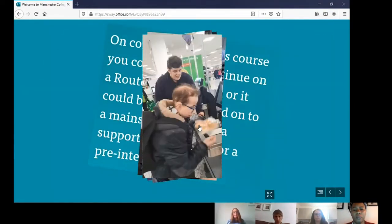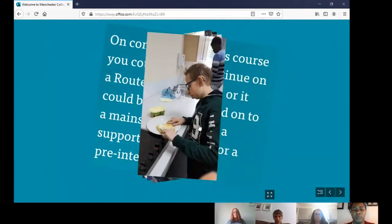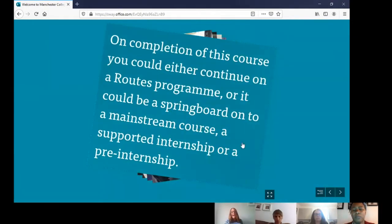We like to get out as often as we can. On completion of this course, students can either continue on a Roots programme, or it could be a springboard onto a mainstream course, a supported internship or a pre-internship.